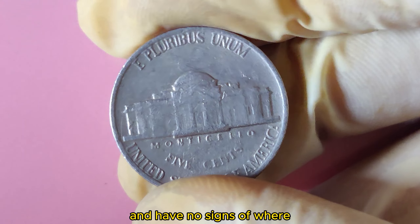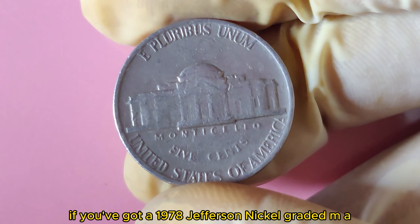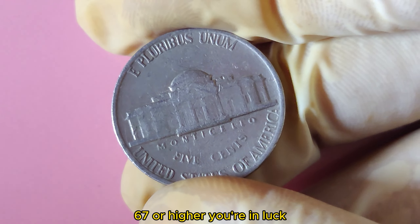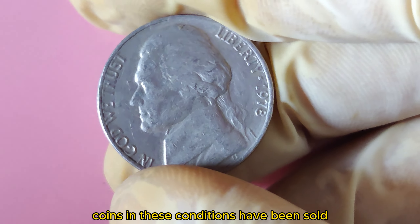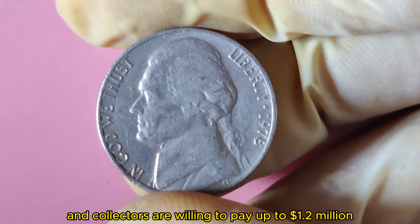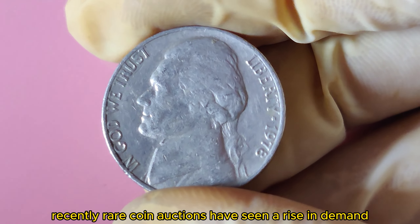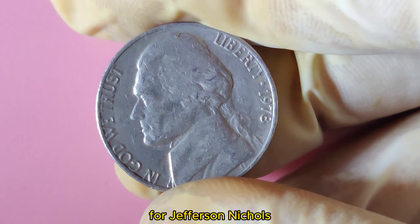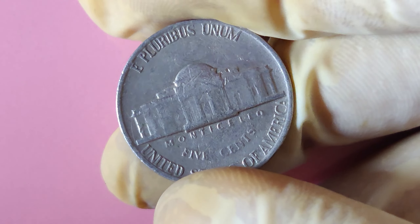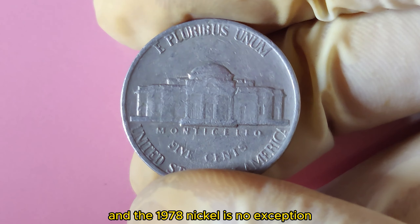Condition and rarity play a huge role. Coins that are in pristine, uncirculated condition, professionally graded, and have no signs of wear are the ones fetching huge prices. If you've got a 1978 Jefferson Nickel graded MS67 or higher, you're in luck. Coins in these conditions have been sold for jaw-dropping amounts, and collectors are willing to pay up to $1.2 million for the best of the best. Rare coin auctions have seen a rise in demand for Jefferson Nickels, with the market hotter than ever.